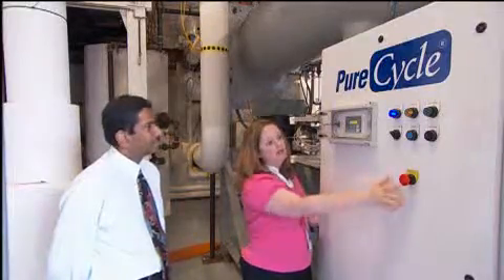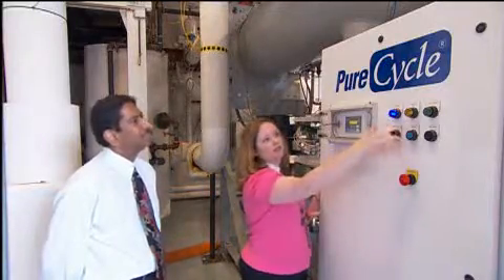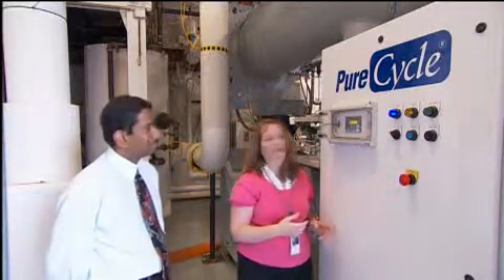I work with customers who may not be as into our technology or may not know exactly how it works. So then you have the opportunity to explain to them: this is how it works, this is what we can do for you, how we can help you be green, how we can help you reduce your energy consumption.